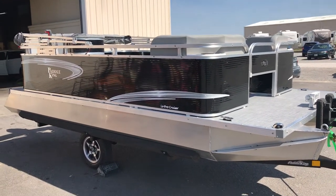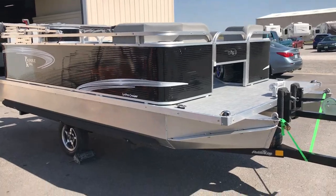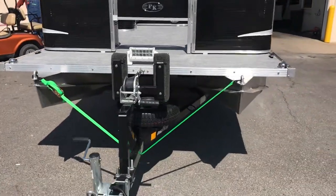The boat actually went from a 15 foot 10 inch boat to a 15-2, but the deck size got longer. The pontoons used to have five round pontoons under it and now has two rectangle-shaped pontoons.